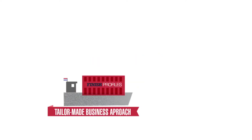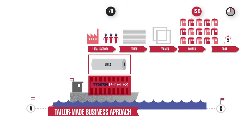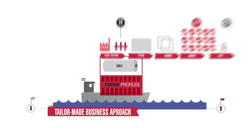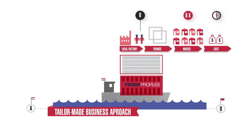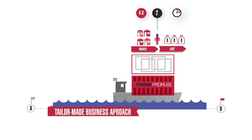Finish Smart Housing offers a tailor-made business approach. We can ship the basic materials to a production facility at or near the location, where we manage and train local staff. Or we can ship complete units from the Netherlands.